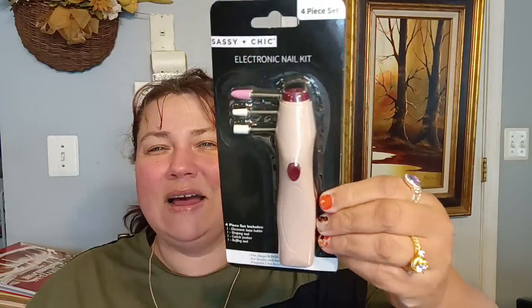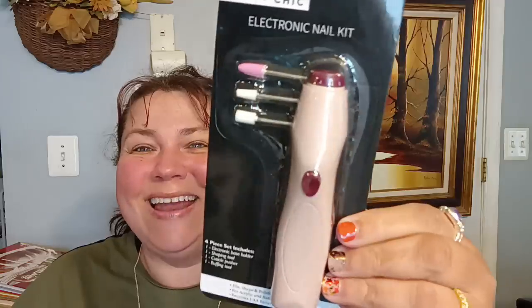Then in the beauty aisle, this is the 4P Sassy and Chic Electronic Nail Kit. It includes a base holder, a shaping tool, a cuticle pusher, and a buffing tool. This came in two or three different colors. I got this one — I'm not even sure what you'd call that color — but that's the one I got.